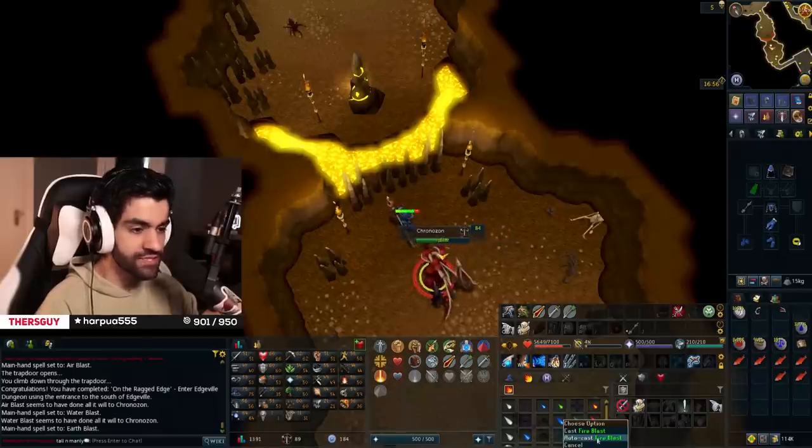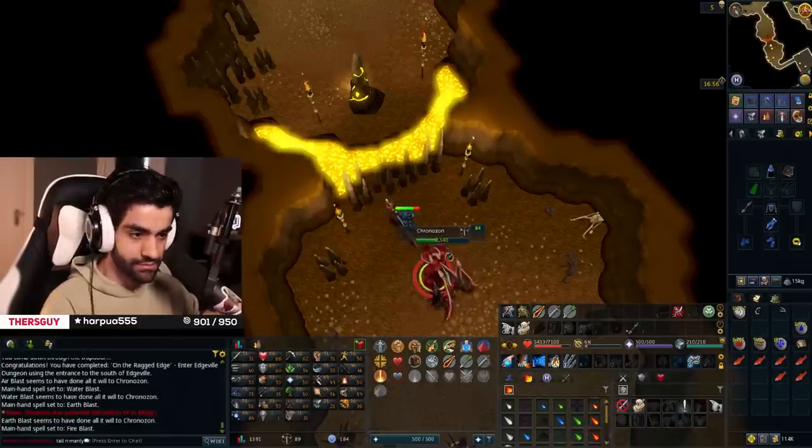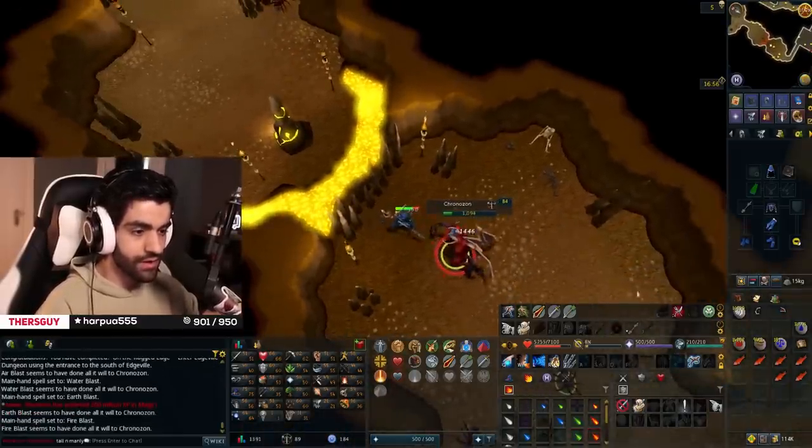What, they give him Rex Matriarch's defense? What is this? Hello? I only brought 10,000 runes, hurry! Okay, I did it.